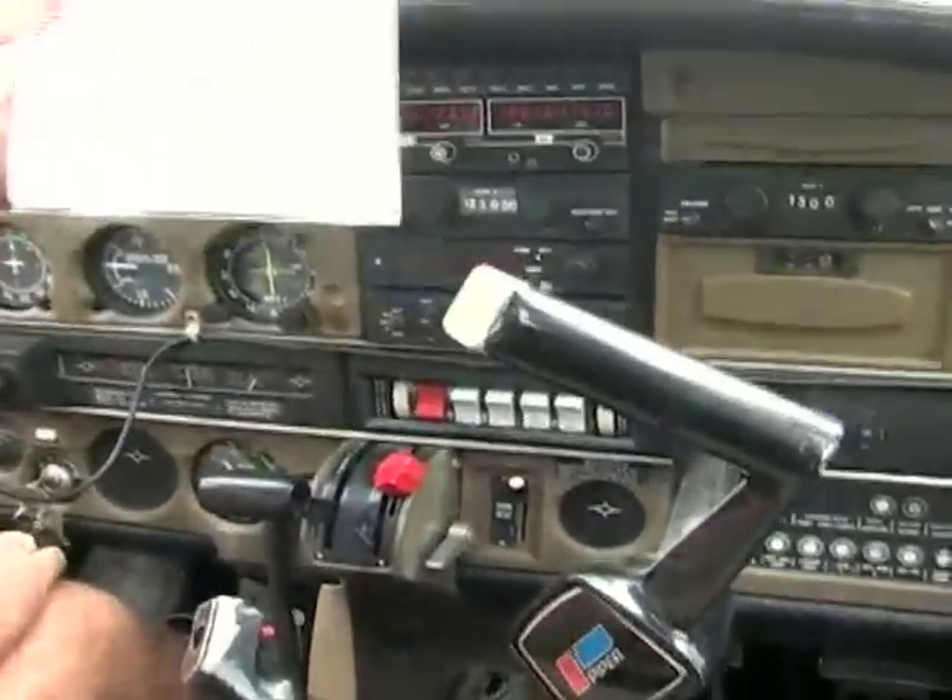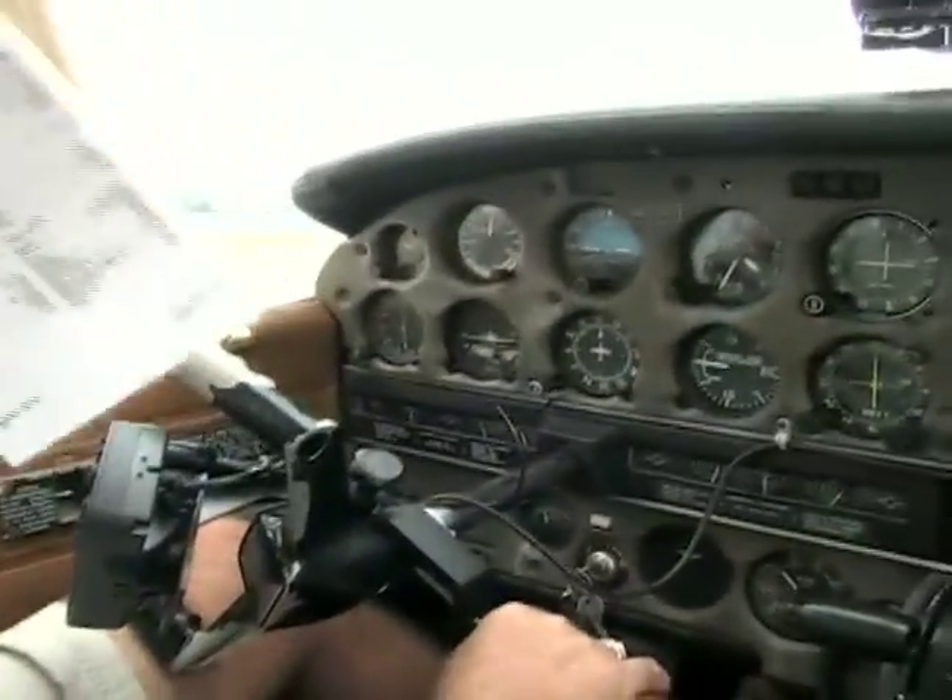If you notice, I've got my checklist in my hand. You never fly an airplane without a checklist.